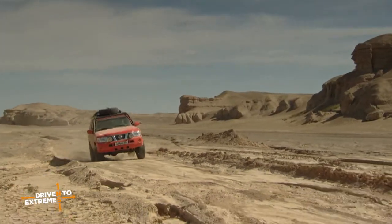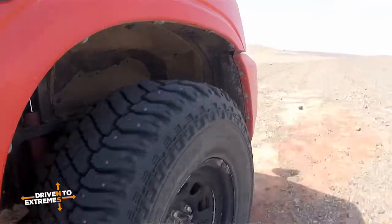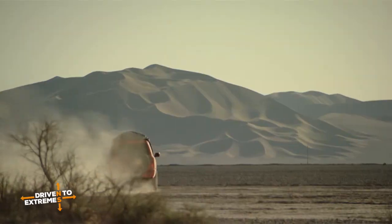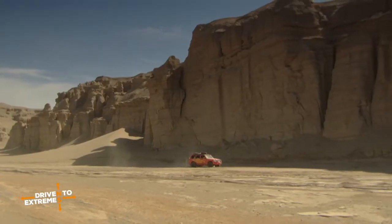We've upgraded the suspension using very heavy-duty shock absorbers and springs just to increase the ground clearance. We've got a lot of weight we're putting in the vehicles. The vast distances we have to cover mean that we've got to carry an awful lot of extra fuel and an awful lot of water.